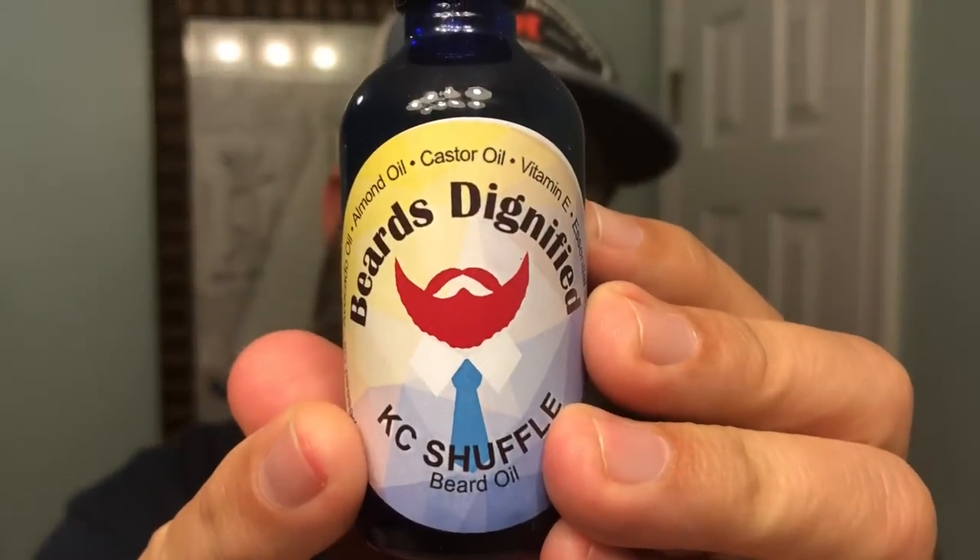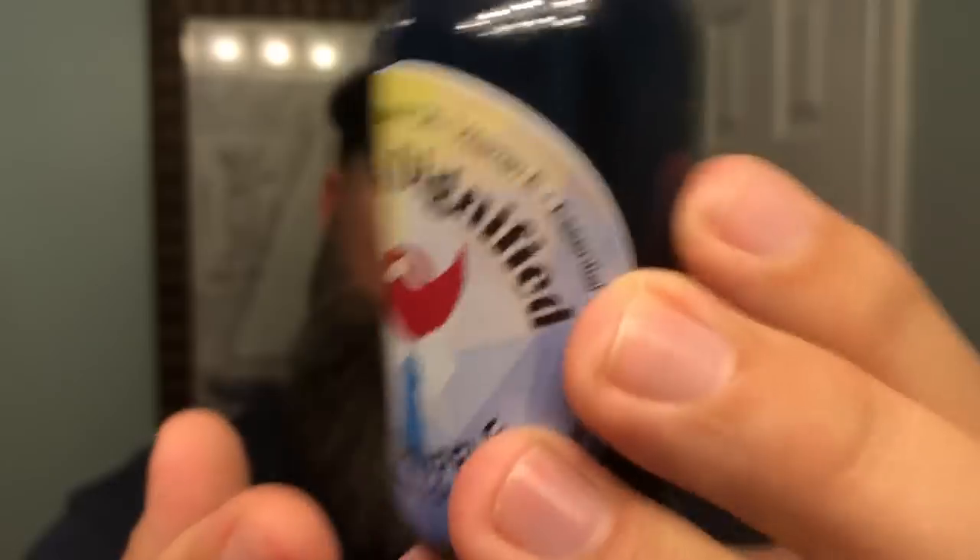First up is the KC Shuffle. Ingredients on all the beard oils are grapeseed oil, avocado oil, almond oil, castor oil, vitamin E, and essential and fragrance oils for the scent. Now I said earlier that I felt like this was built for me — they call me the business beard, and look at that logo! The KC Shuffle is a tart orange and black currant cognac scent. It's a really good scent — you get some citrus, you really get the tartness of the orange, and a smooth yet spicy cognac. It's a total contradiction — smooth and spicy at the same time — but that's kind of what it smells like. I absolutely love this scent.